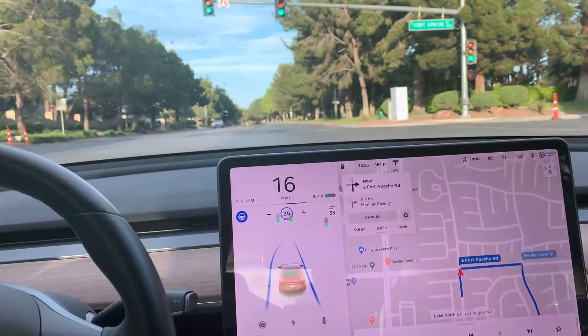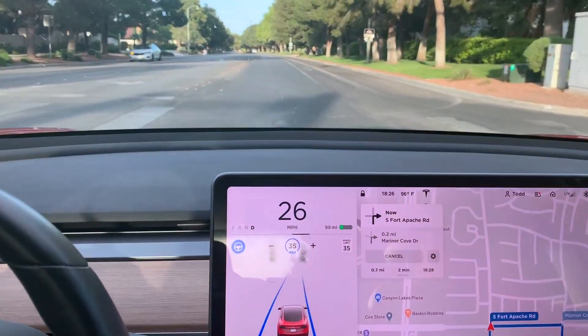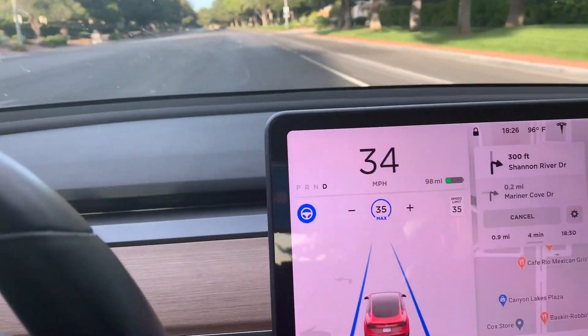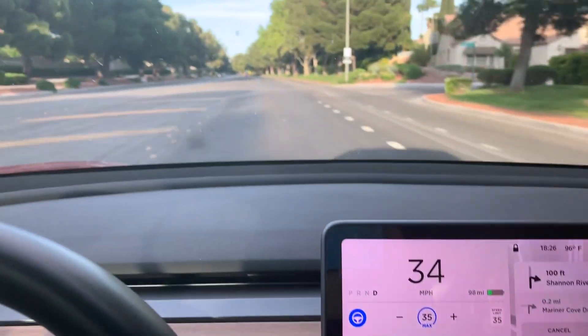There it goes. It's crossing the intersection on autopilot in the neighborhood — not on the freeway, just driving down the neighborhood. It knows the speed limit and we're just cruising along.